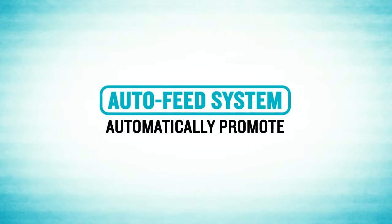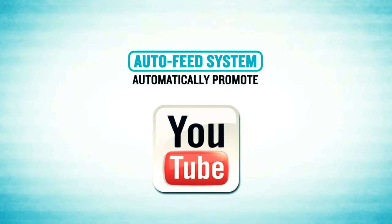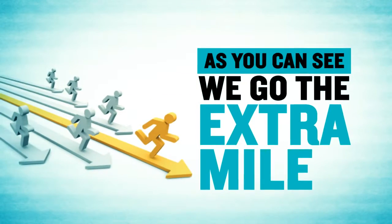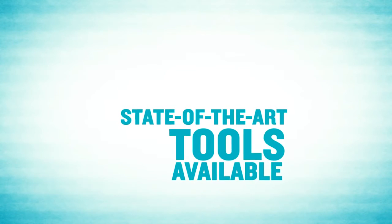Not only that, our proprietary auto feed system will automatically promote your property through Facebook, YouTube, Craigslist, and many other popular websites. As you can see, we go the extra mile to market your property using the very best state-of-the-art real estate marketing tools available.